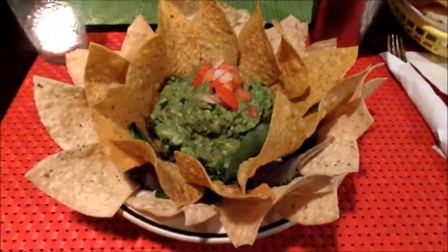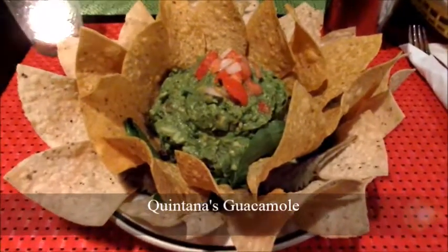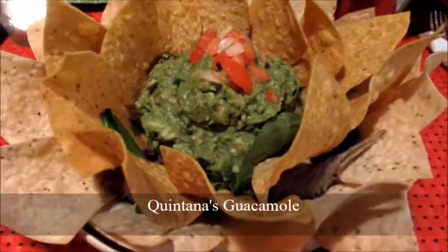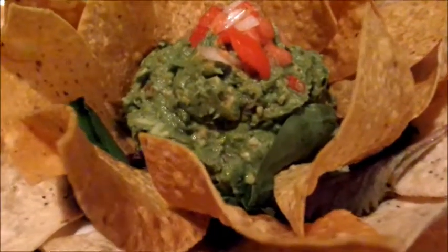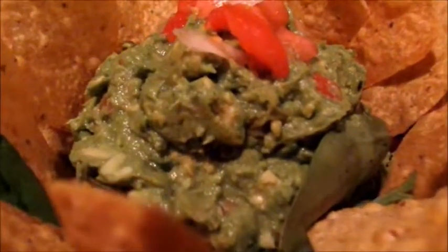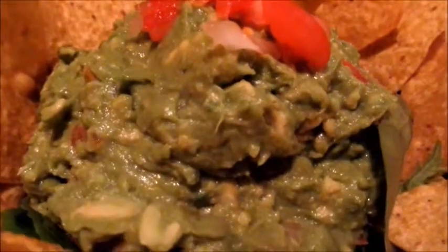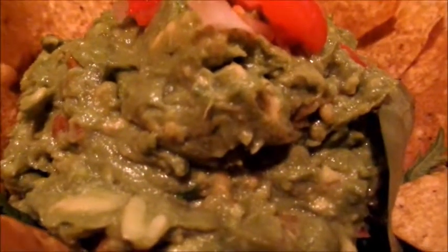Quintana's guacamole was eye-catching. It was served at the center of an overlapping arrangement of tostada chips, which caused the entire production to look very much like a chrysanthemum in full bloom. The guacamole contained garlic, onion and tomato in support of creamy and unique tasting fresh avocado.